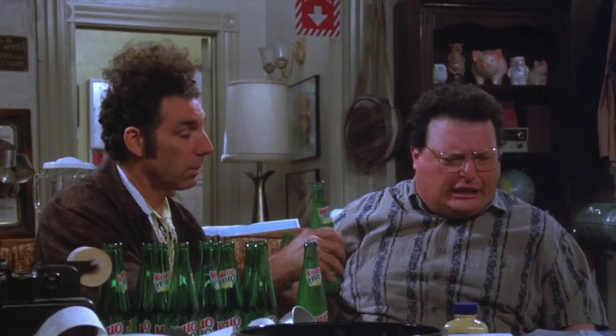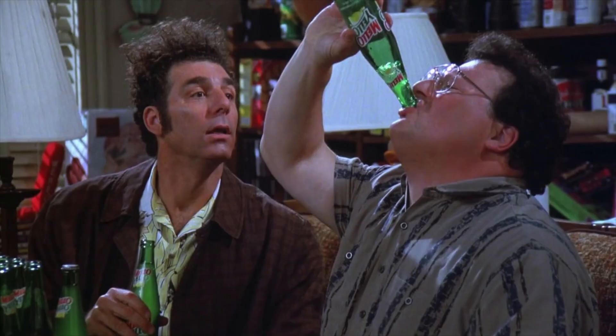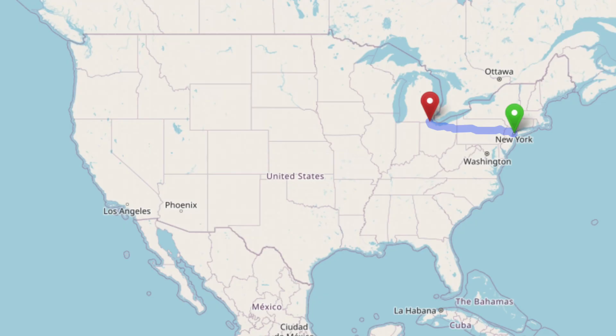Kramer and Newman, who both live in New York, have the brilliant idea to get a bunch of five-cent bottles and bring them to Michigan to return them for ten cents. This could earn them some profit, but it's a little tricky considering how far the drive is. If they spend too much on gas, then the whole thing isn't worth it.